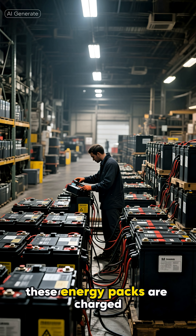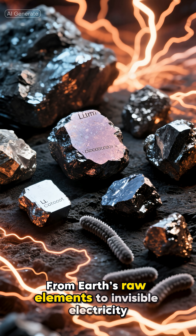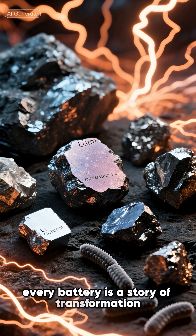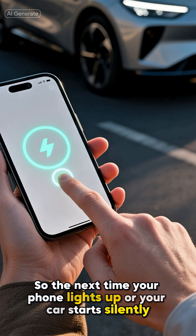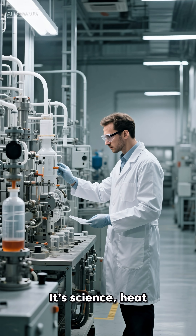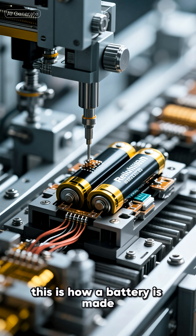Finally, these energy packs are charged, labeled, and shipped around the world, ready to power the future. From Earth's raw elements to invisible electricity, from chemistry to motion, every battery is a story of transformation — it's how we capture energy, hold it in our hands, and carry it into tomorrow. So the next time your phone lights up or your car starts silently, remember: it's not magic. It's science, heat, and human brilliance turning Earth's minerals into motion. From elements to energy, this is how a battery is made.